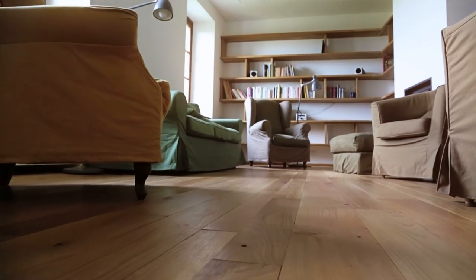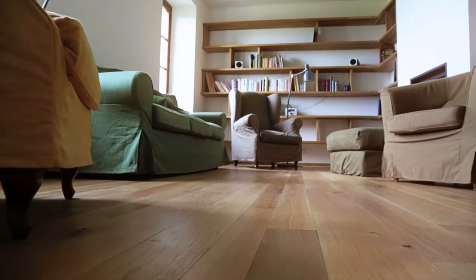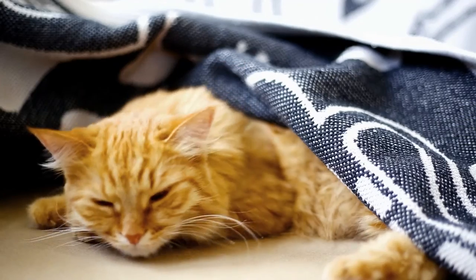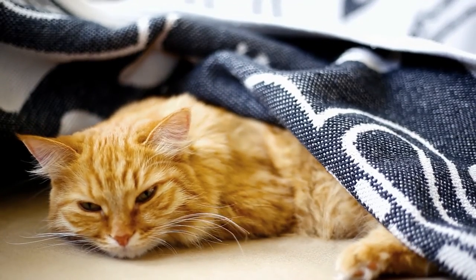Guide your older dog with clear cues and easy to follow instructions, especially if there are signs of mental decline. Avoid moving furniture around and minimize clutter if your dog is experiencing vision loss. Provide your senior pet with a quiet, secure place to rest comfortably.